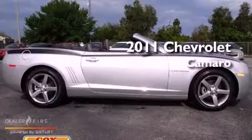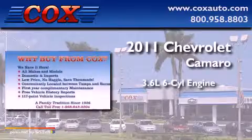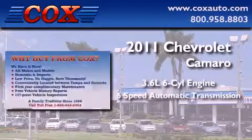This is a 2011 Chevrolet Camaro. It features a 3.6-liter 6-cylinder engine and a 6-speed automatic transmission.